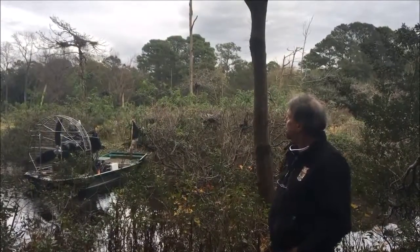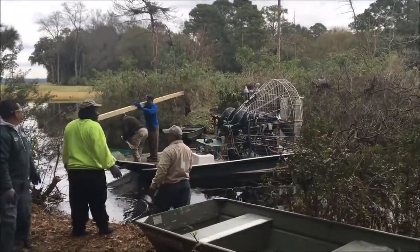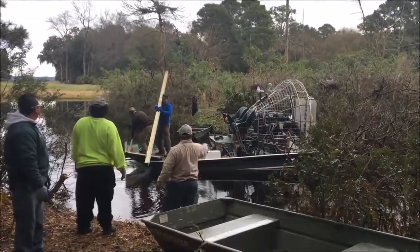You see the structures going up right now. The structures are a lost artificial structure that's going to help to attract the birds to come in.